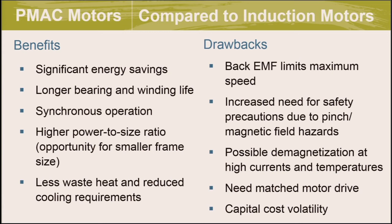Another consideration is that most PMAC motors require a matched drive — usually a VFD with particular software or electronics designed specifically for the motor being used. When procuring PMAC motors, you need to ensure the drive is capable of operating with that motor. Additionally, be careful about capital cost volatility when procuring motors and determining payback. This matched drive requirement is overcome by the line start PMAC motor, which we'll discuss shortly.